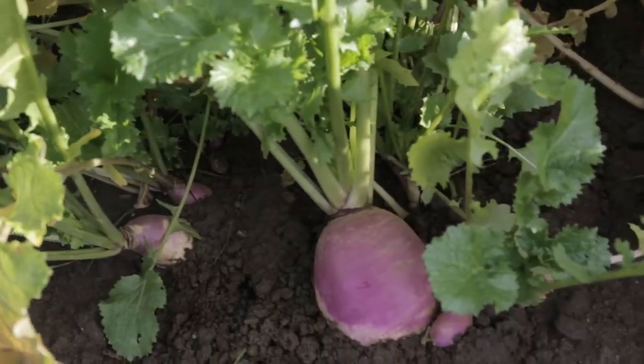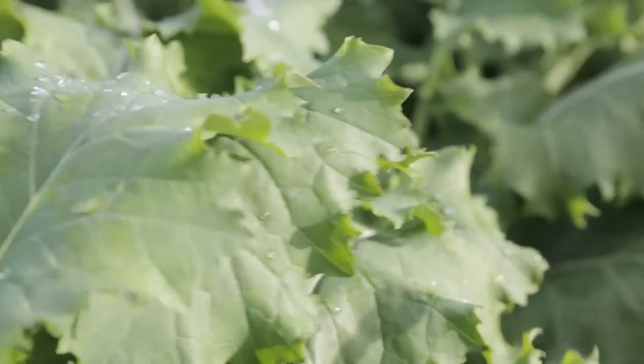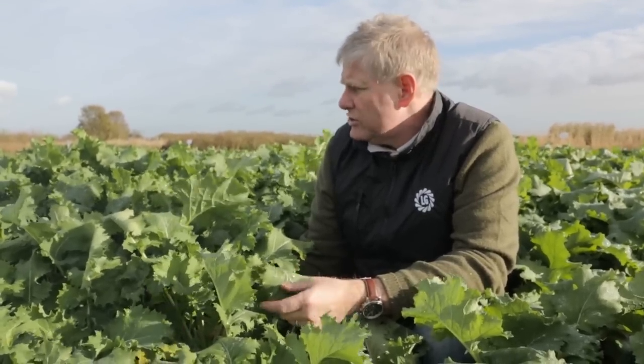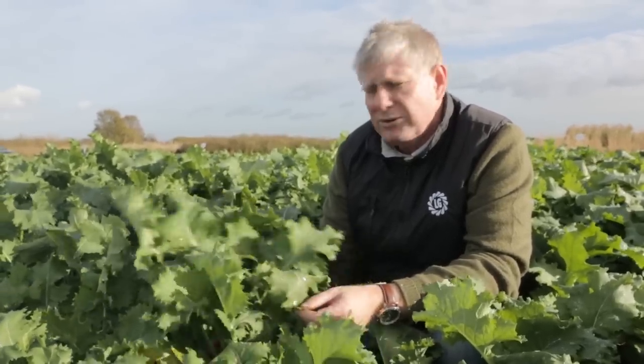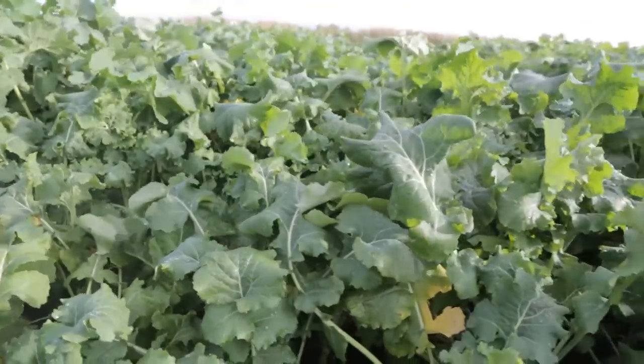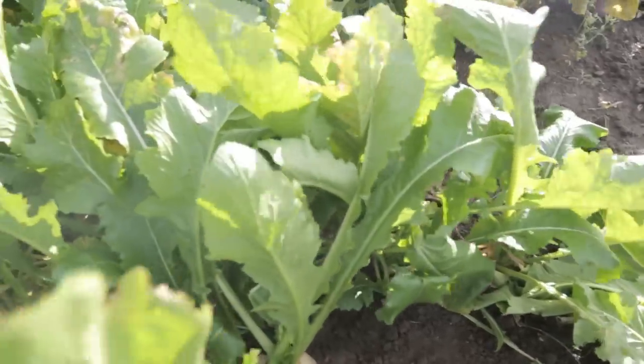This is a forage rape — a rape-kale hybrid called Interval. Interval has been something of a success story; it's used a lot for sheep grazing in the winter, but it can also be used during July and August from a May sowing. It's a very nice variety — it has full powdery mildew resistance, which makes the crop extremely palatable without that disease on it. It's a very fast-growing crop that can be planted after cereal harvest in July and August and would be ready to graze pre-Christmas, carrying through into January as well.